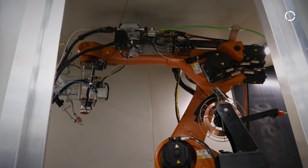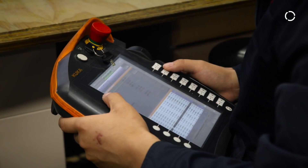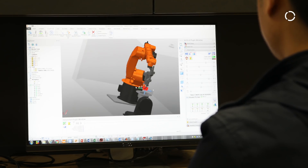For our additive manufacturing program, we chose the KUKA robot. One of the biggest reasons was the open architecture of their control system. When we're looking for a rigid arm and the ability to provide very unique software that integrates well with the robotic system, KUKA is our brand of choice.